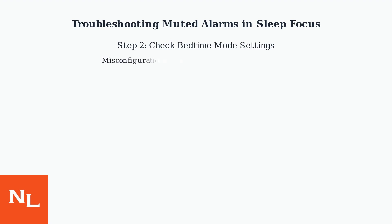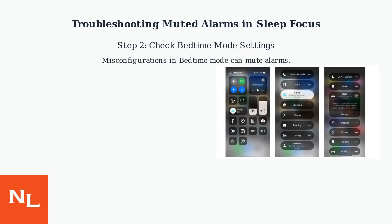Next, check your bedtime mode settings in the clock app. Misconfigurations can inadvertently mute alarms. Make sure it's set up correctly.